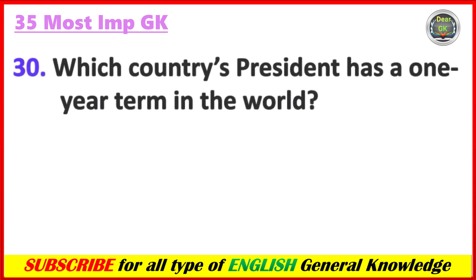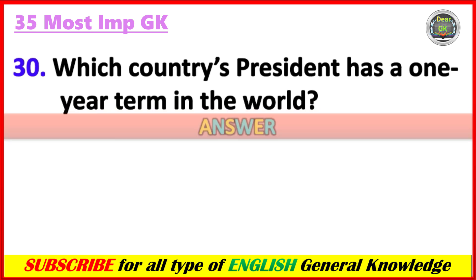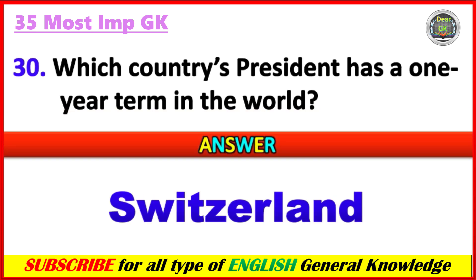Which country's president has a one-year term in the world? Answer: Switzerland.